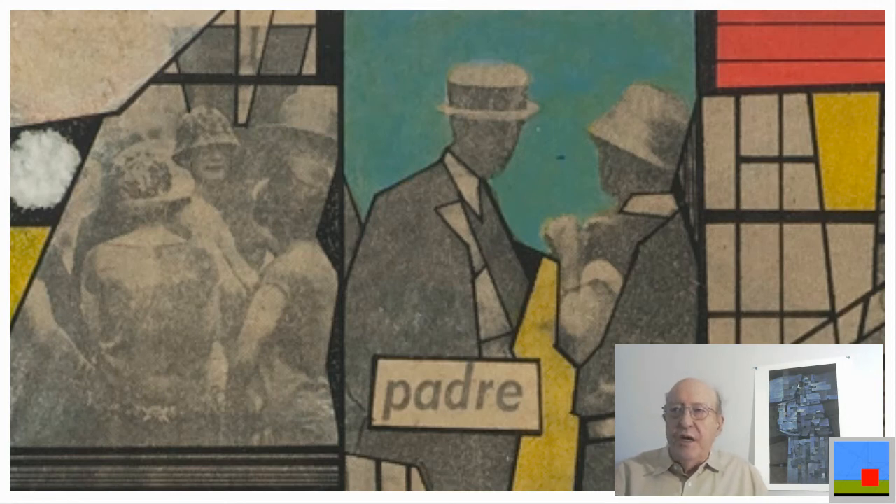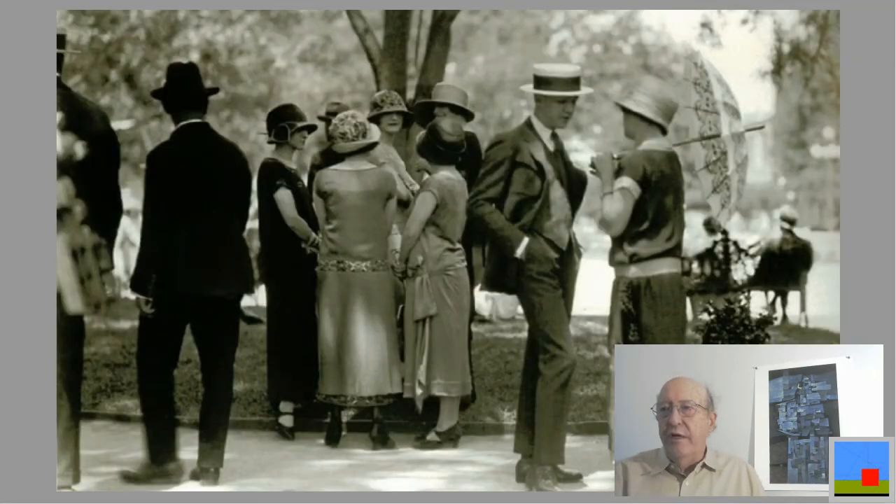He also took an image — a photograph from a newspaper. This photograph I actually located on the internet: it's a photograph of people in the park of the Alameda, probably from the 1920s or 30s. It seems to be a well-known photograph, though I don't know who took it or where it came from. Oddly enough, I did locate it, and it's part of the collage.